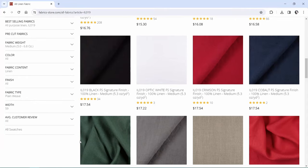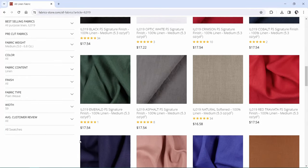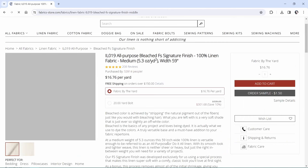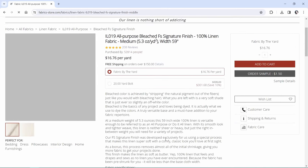Fabricstore.com is your go-to for linen. Thanks to inflation their colored linens are less affordable than they used to be, but if you sign up for their newsletter, you can get a 38% off coupon for their unbleached 5.3-ounce linen, which is dyeable and good for everything from shifts to linings. Save up, buy a big amount at once, and you're good for years.